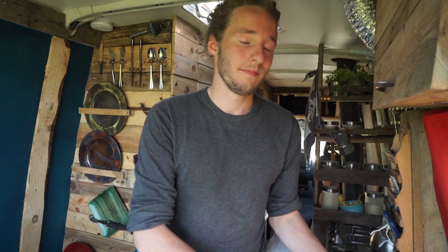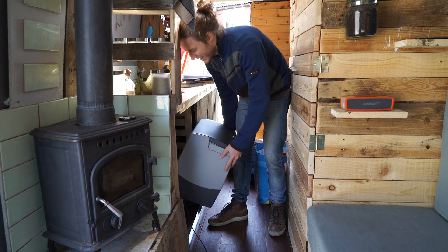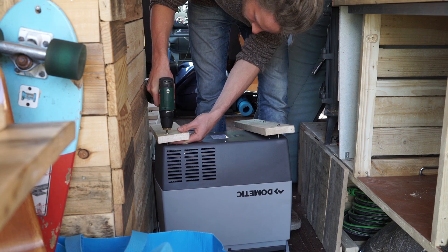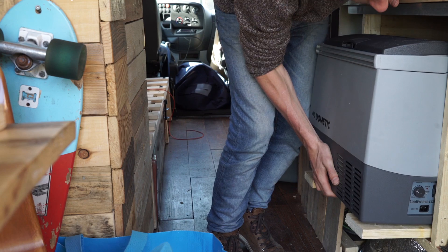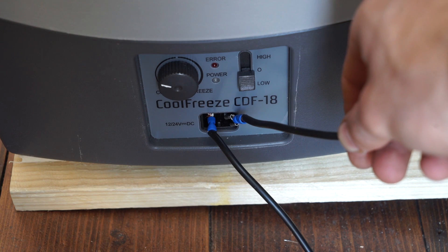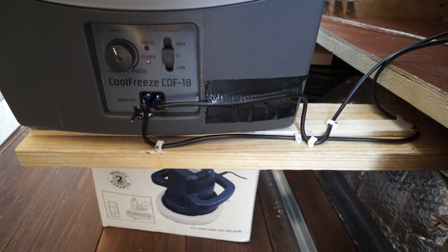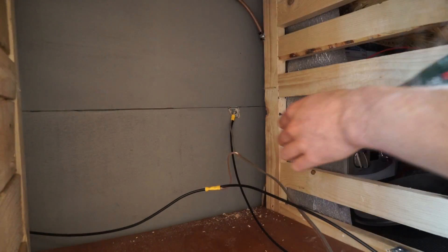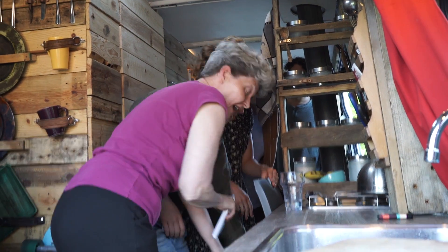I wanted the fridge here so I can pull it out and open the whole thing, but it doesn't fit. So here's what I did: I attached two pieces of wood under the fridge in order to slide it in and out. It was a bit tricky to get the wires in place since it moves, so I attached the wires to the wood. The positive wire goes all the way down to the battery and the negative cable I attached to the van.